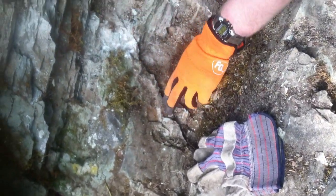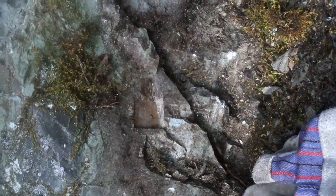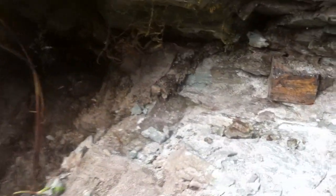We're after square pieces of metal that are embedded in this rock. We are way up here, Montana Wilderness.